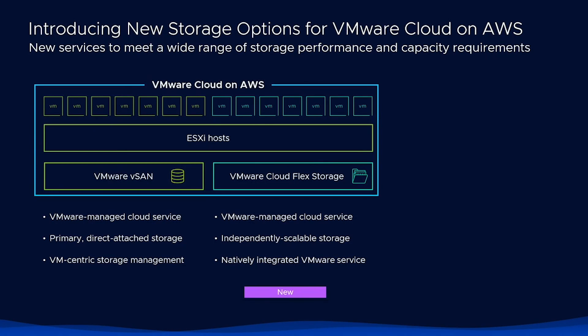It's been a long-standing customer request, so what we've done is we've now supported external, decoupled storage that allows you to scale storage capacity and performance independent from compute. We've introduced our own VMware-based cloud-native storage service we call VMware Cloud Flex Storage, or VMC Flex Storage. It's fully managed by VMware and allows you to independently scale storage from compute. Under the covers, it leverages low-cost S3 storage for the capacity tier and has a caching tier for performance.